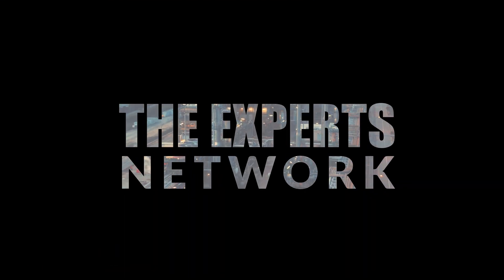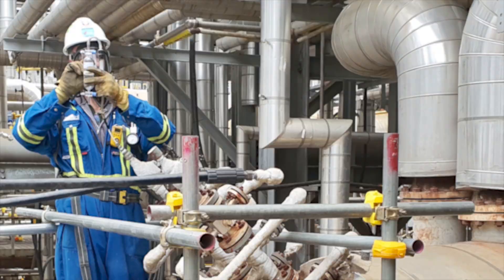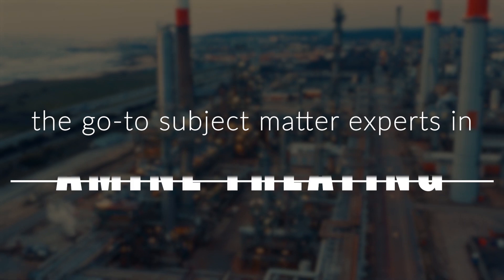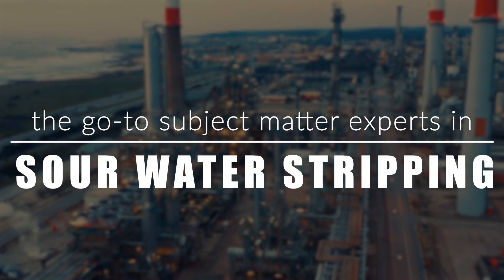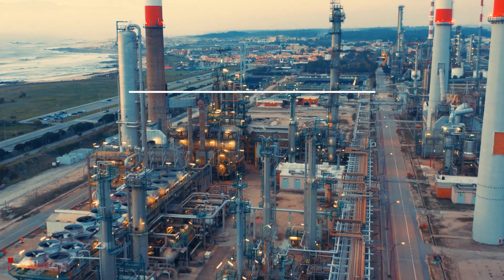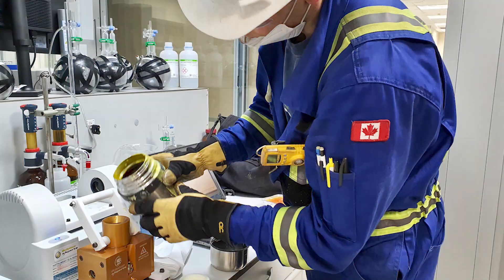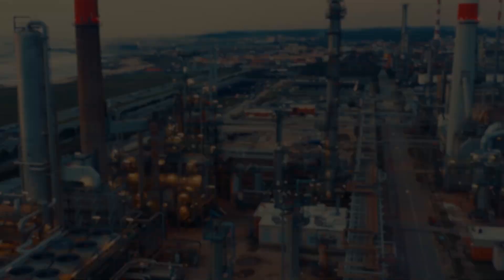Hello, everyone. Today's topic: why are the SO2 emissions from my tail gas unit going through the roof? Welcome to the Experts Network. Gerald Bomey here, 30-plus-year veteran of sulfur recovery, principal engineer with Sulfur Experts.